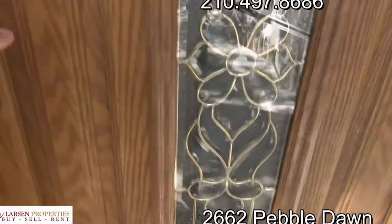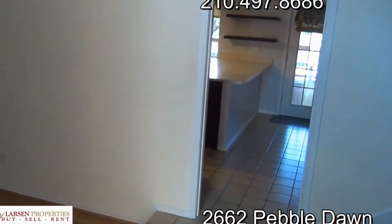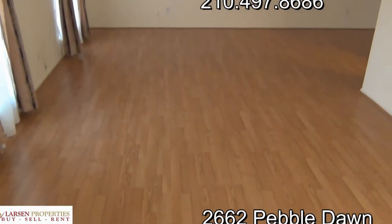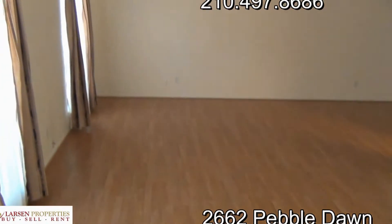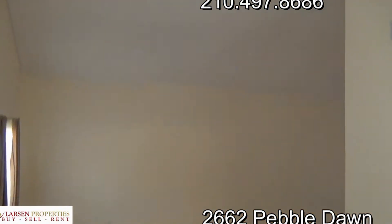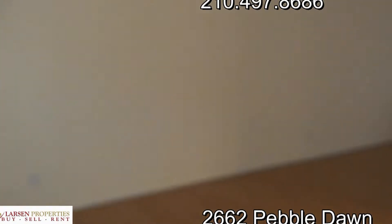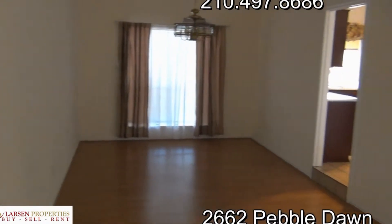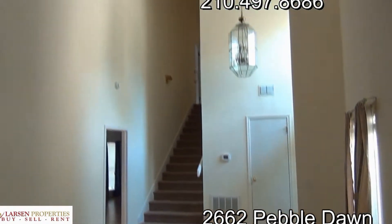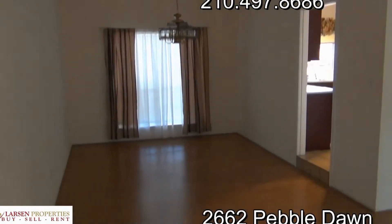Very nice scenic front door as we come inside. Off to the left we have a very big living space with new hardwood floors — the owners updated and put those in. Tall ceilings make for a great living space. Let me walk over here and give you more perspective of the dining room just off of the kitchen area. Panning back towards the front door, you can see the raised ceilings and the floors.